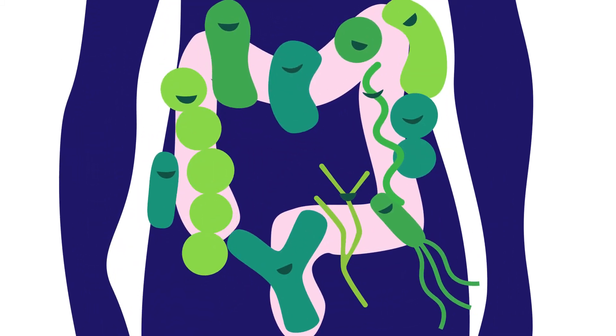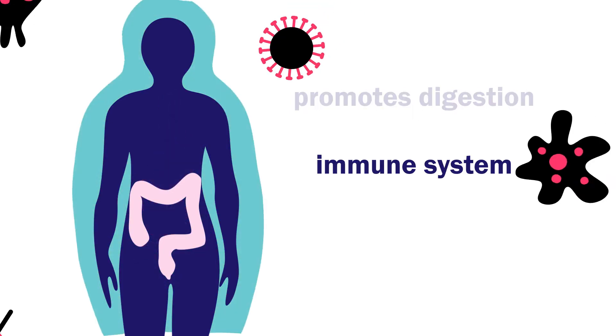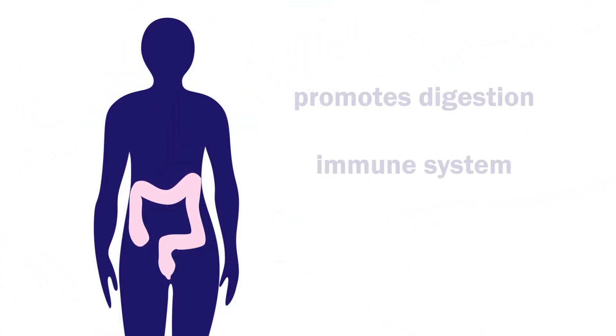Before diving deeper, let's take a step back. We all know that having a healthy gut microbiome is important, right? It promotes digestion, strengthens your immune system, and stimulates gut-brain axis interactions.